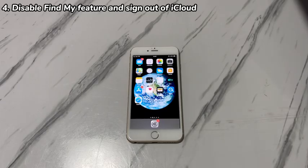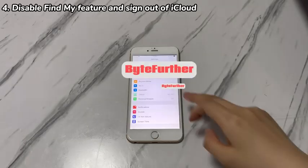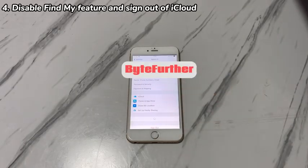Aside from the Find My feature, sign out of iCloud to confirm the reset is authorized. Here's the tutorial. Go to Settings, tap your name, scroll all the way down and choose the Sign Out option. When prompted, enter the Apple ID password to continue. Now you should be able to bring iPhone 7 back to its factory settings.